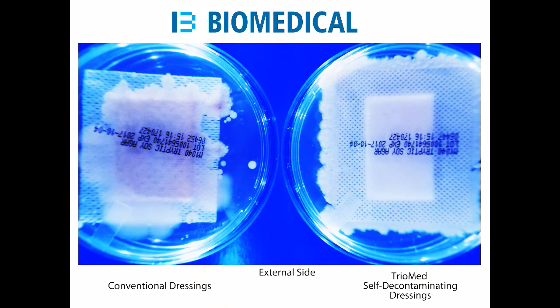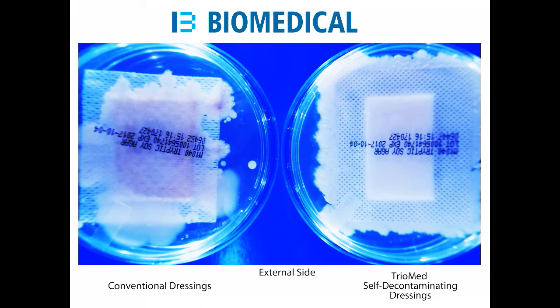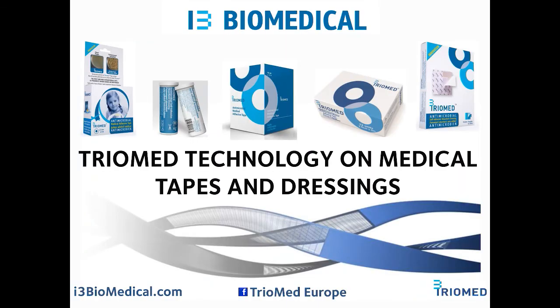TriMed self-cleaning technology provides a level of protection without releasing chemicals to the body. Now that you have seen the truth, will you allow this gross contamination? Available in numerous countries in both drug stores and hospitals, TriMed provides high technology performance medical tapes and dressings with no cost increase.